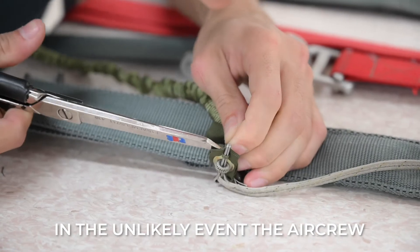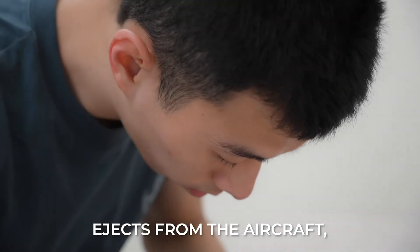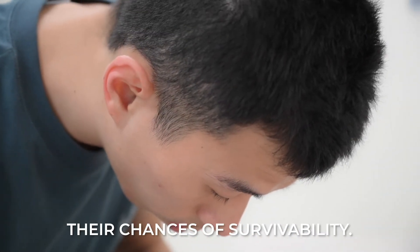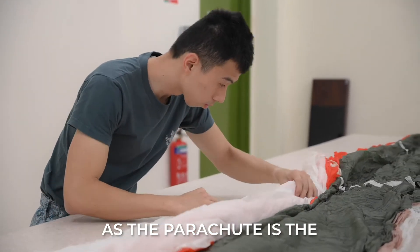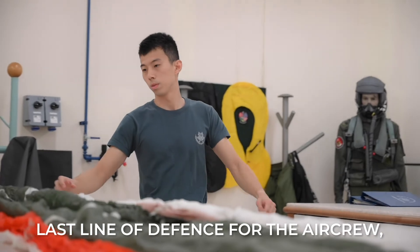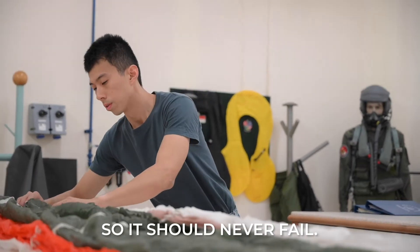In the unlikely event the aircrew ejects from the aircraft, the parachute increases their chances of survivability. Our role is therefore very crucial, because the parachute is actually the last line of defence for the aircrew — so it should never fail.